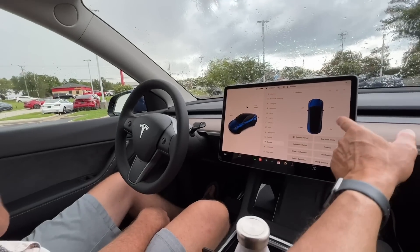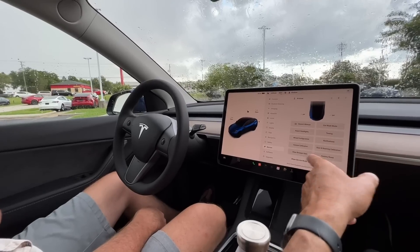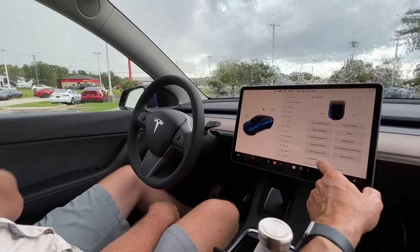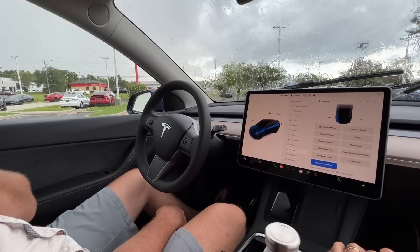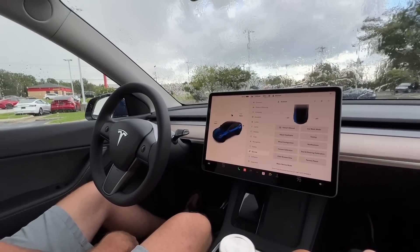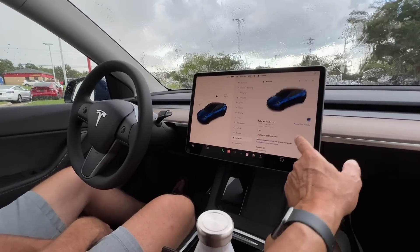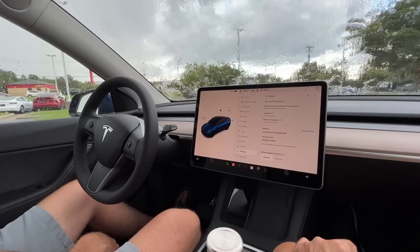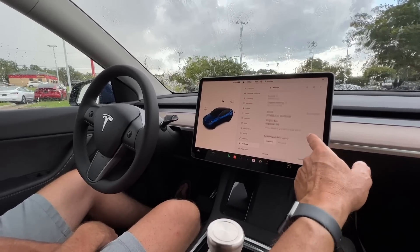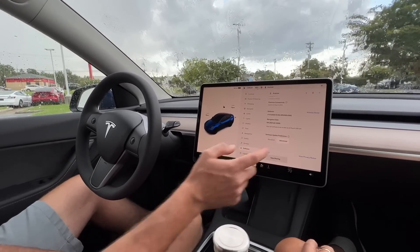Under Service, there's car wash mode and wiper service mode — it brings the wipers up so you can work on them since they're tucked underneath. Go to Software — you have three miles on this car. To always get the latest software updates, hit advance. The current software version and autopilot release notes are shown here.